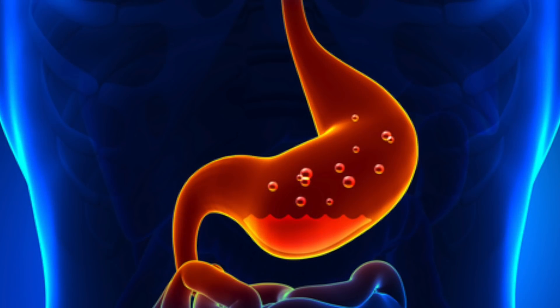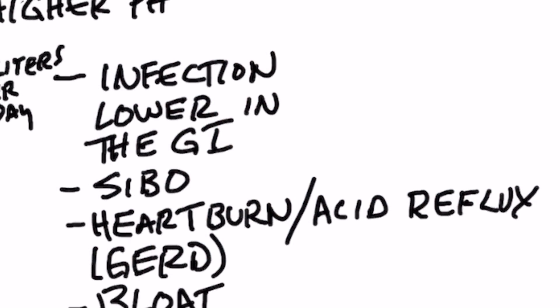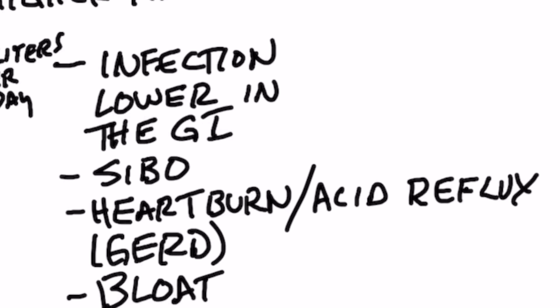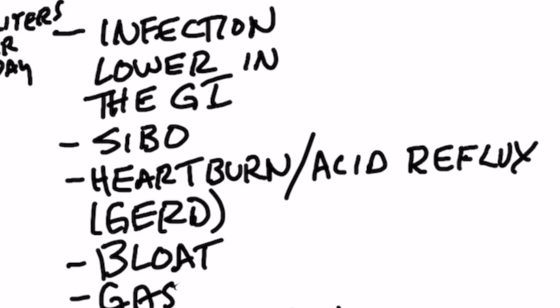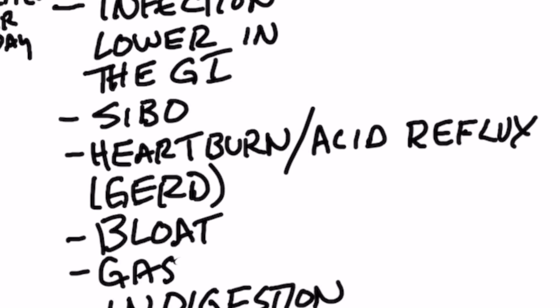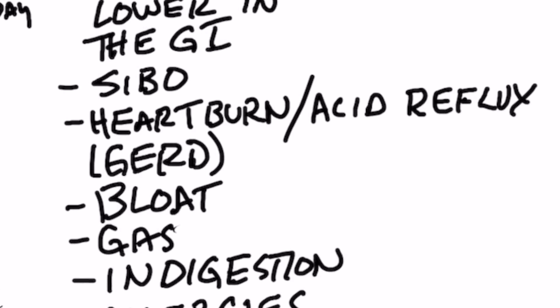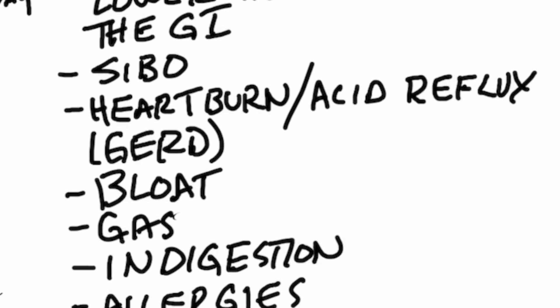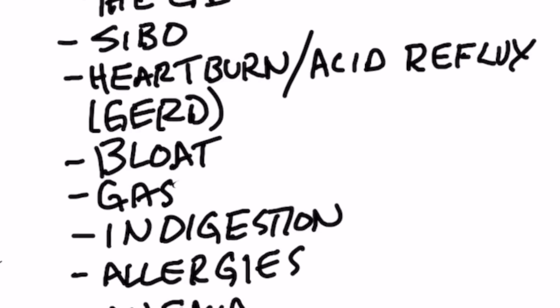If you have low stomach acid or the pH is not concentrated or strong enough, you start having side effects like infections in the lower part of your gastrointestinal tract. You can have SIBO — small intestinal bacterial overgrowth — in which you have too many bacteria in the wrong place. Normally you shouldn't have a lot of bacteria in your small intestine; most of it should be in the large intestine. If it's in the small intestine, you're going to have a lot of problems with bloating, gas, et cetera. So without enough hydrochloric acid, you can get SIBO, heartburn, and acid reflux.